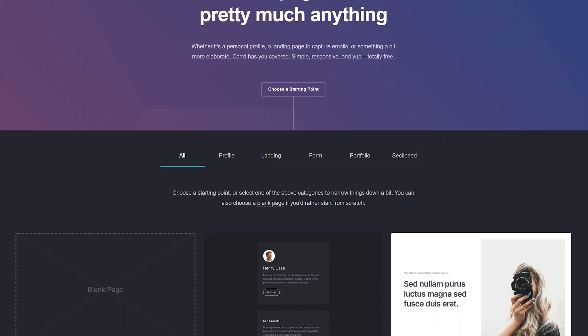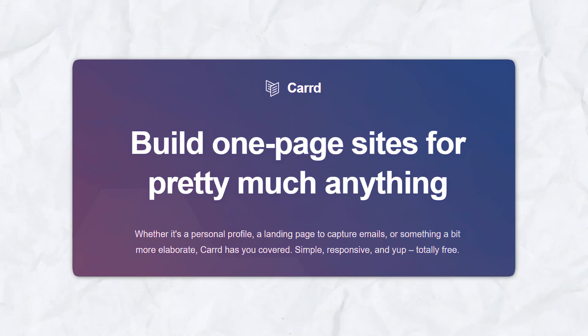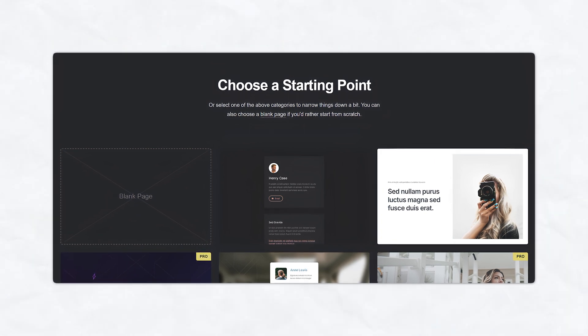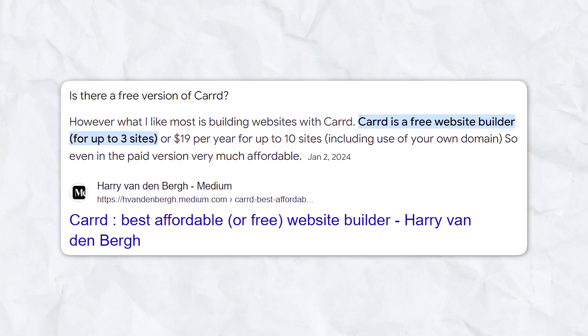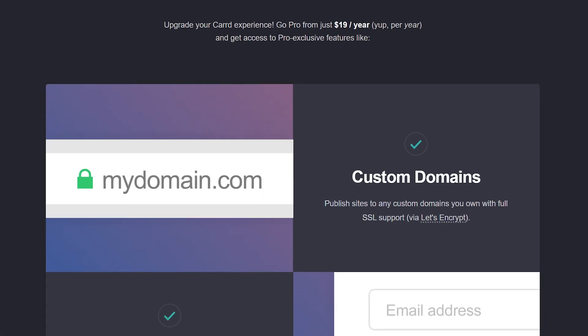Next up is Card — this platform is a gem for creating quick, clean, and simple websites. If you're looking for a simple way to get a website online, especially if it's just a landing page or a portfolio, Card is where it's at. Card specializes in one-page websites, perfect if you don't need a lot of bells and whistles. You start by choosing from a variety of stylish templates and customize everything from colors to fonts to images. The drag-and-drop interface lets you see changes in real time. You can go from zero to a live website in under 30 minutes, even if you've never built a website before.